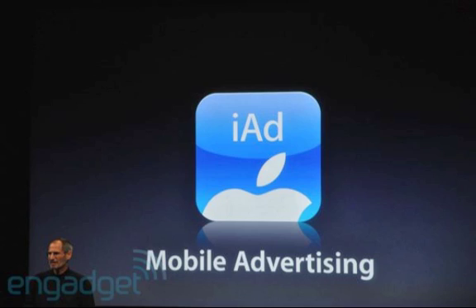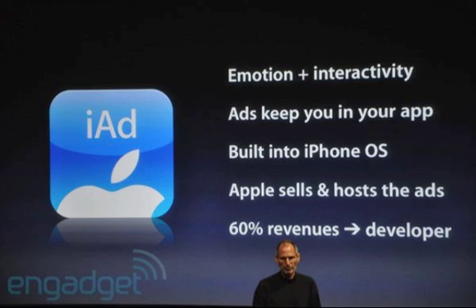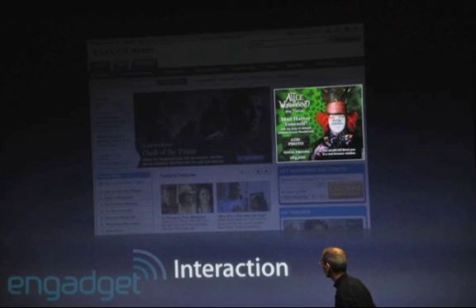A few other features: there will be 5x digital zoom, probably on the next iPhone coming out in June, as well as tap to focus while you record a video on the iPhone 3GS. You can also pair up a Bluetooth keyboard, just like on the iPad.